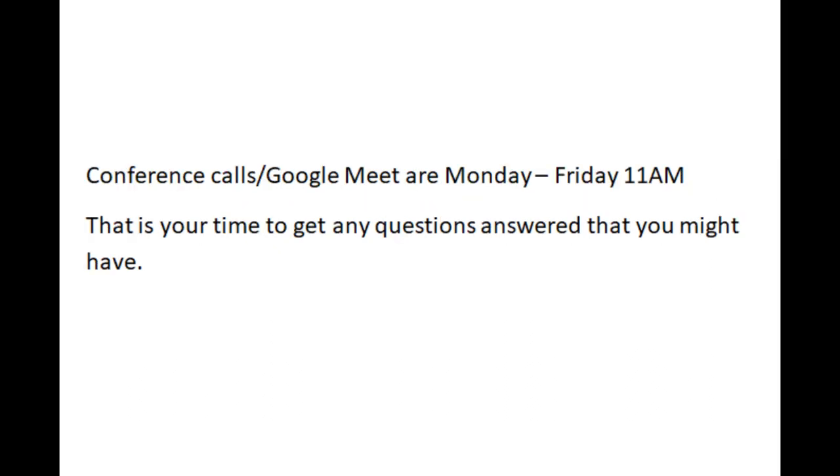Conference calls and Google Meet are Monday through Friday at 11 a.m. Be sure to be on those calls because this is your chance to get any questions answered. We look forward to working with you. You now have all the tools and knowledge you need to be successful in this field. Remember, every building has to upgrade to LED — why not make a commission on as many as you can?